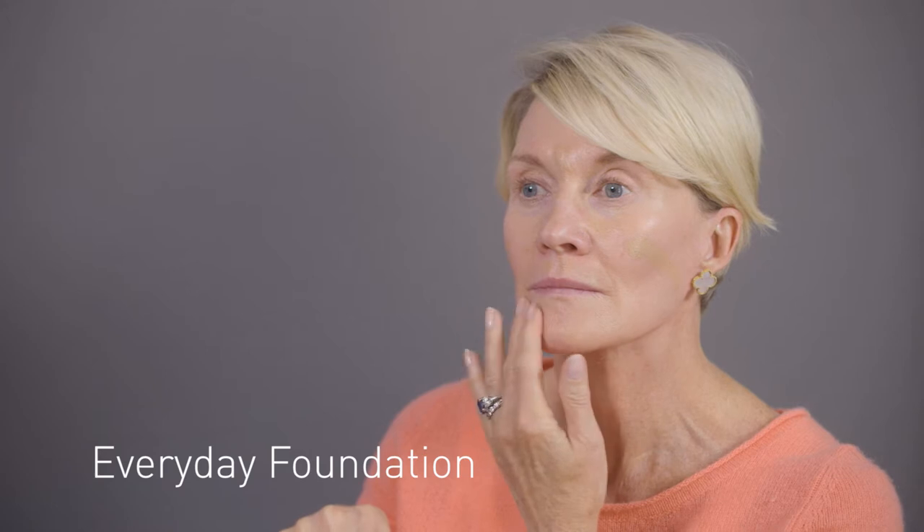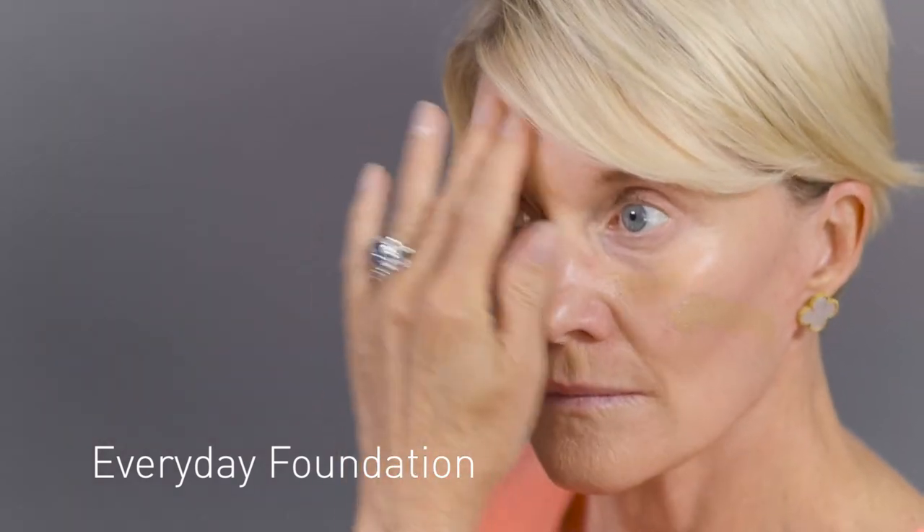Corinne uses Linda Seidel's Natural Cover Cream as her everyday foundation for a flawless look. Hi Corinne. Hi Linda, how are you? I'm good, how are you today? Good, I'm glad to be here.